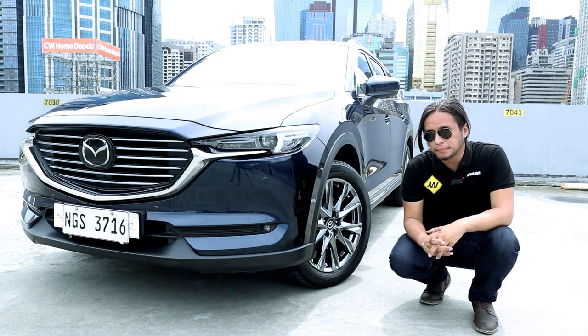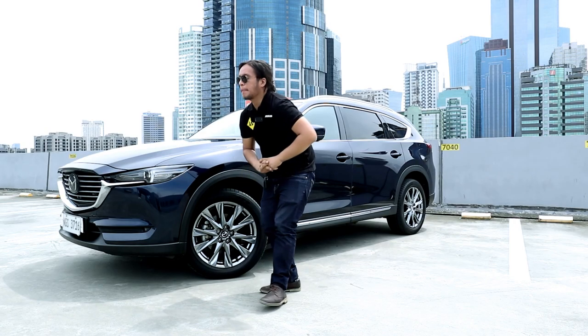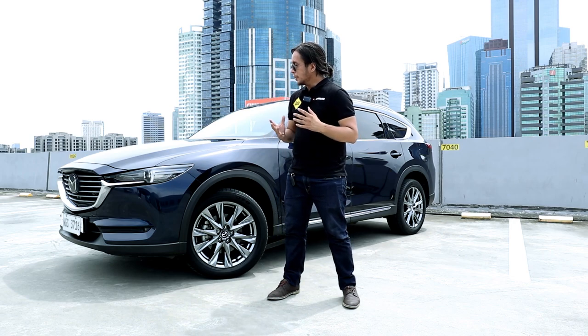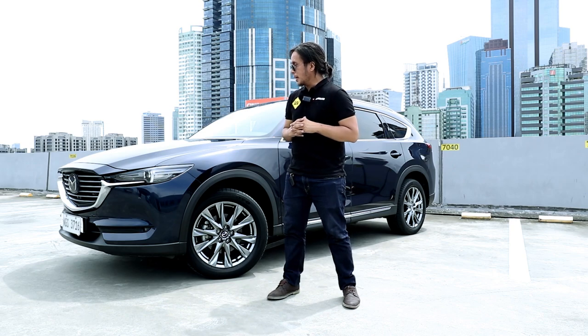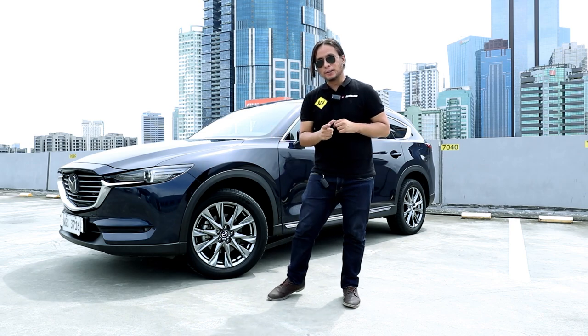What makes a good car? Good styling, a nice interior, a long spec sheet. I think this right here is a good car. And in this video, we'll get to the bottom of why that is. This is the Mazda CX-8. Is it worth your money? Let's find out.